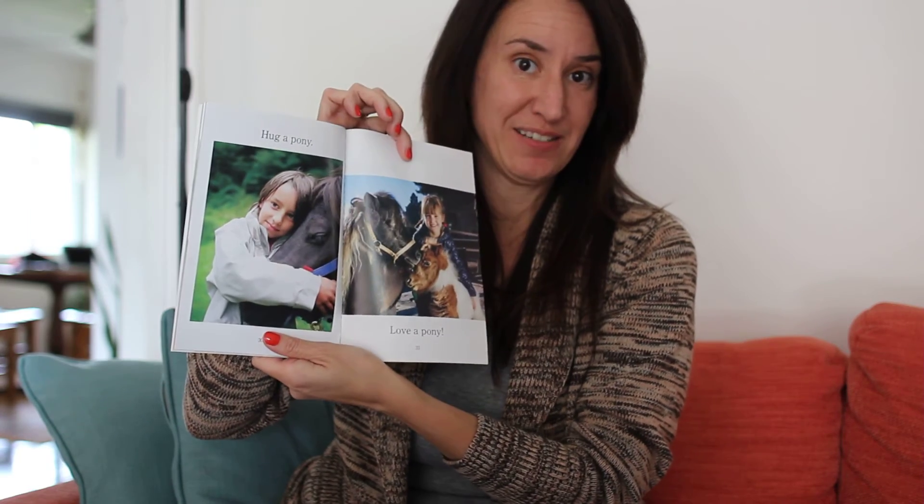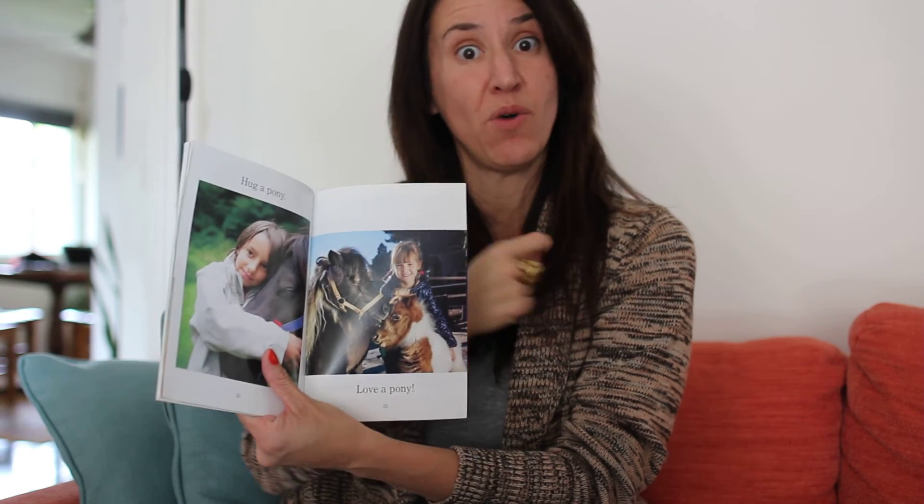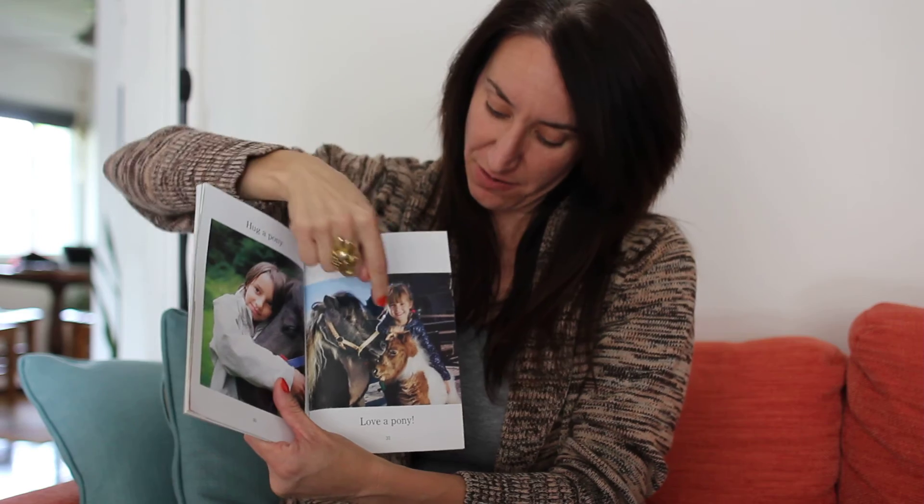Hug a pony. Love a pony. You know, this girl's telling me she's happy, and you know why I can tell that? Because she has a big smile on her face.